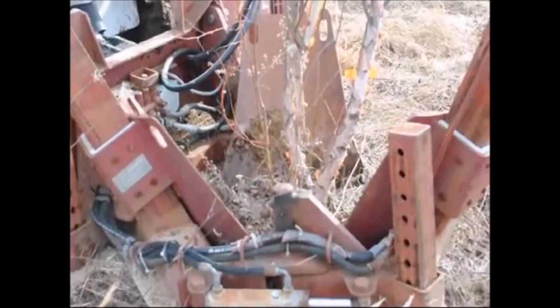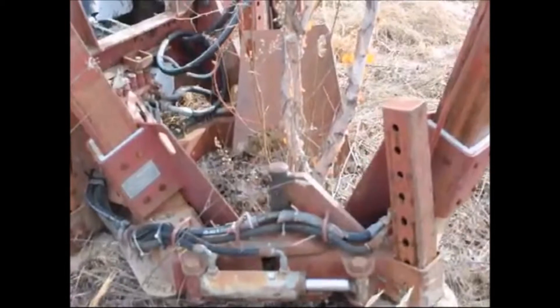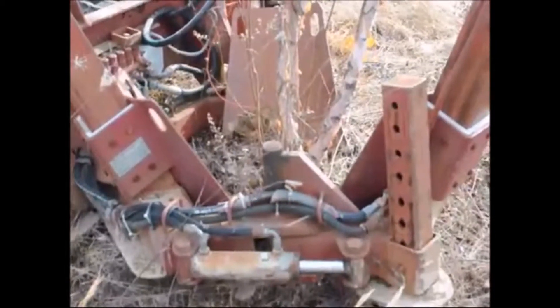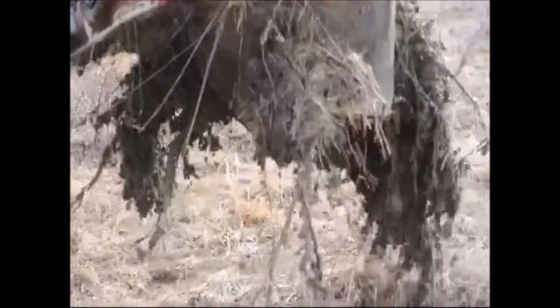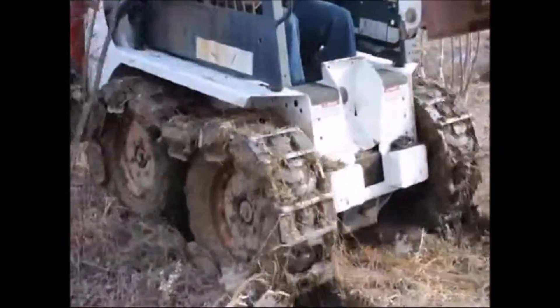We use a small Red Boss tree spade to dig these out. This is the smallest tree spade we have, so this is basically our smallest river birch tree that we dig balled and burlapped. However, on a special occasion we can dig smaller if that's what you need, though you would probably buy a potted plant if you're getting a smaller river birch than these.